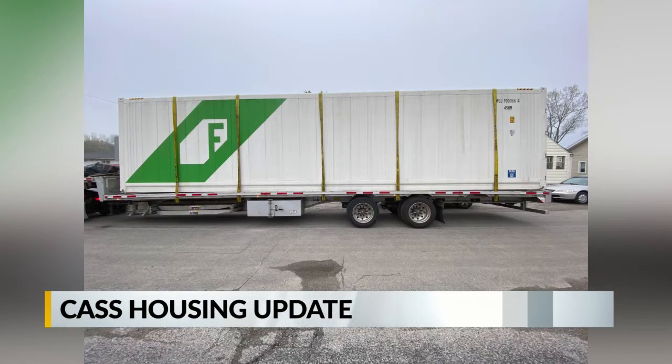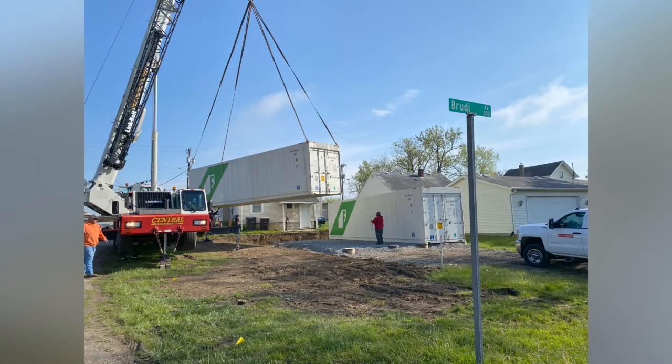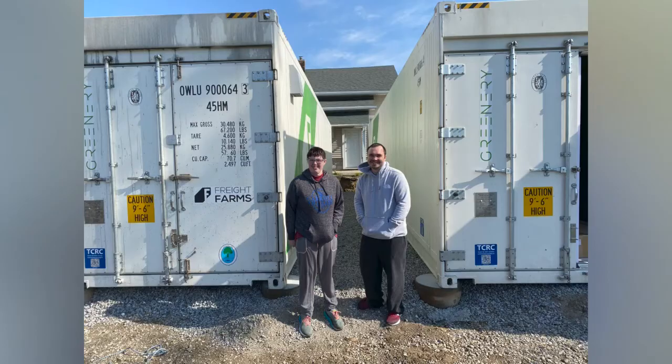This will supply jobs — talk about the jobs that will be supported. Each container provides two part-time jobs, and so as folks have expressed interest, they'll go through an interview process and training and be employees with Cass Gardens.